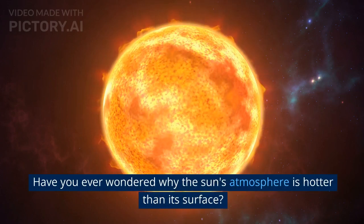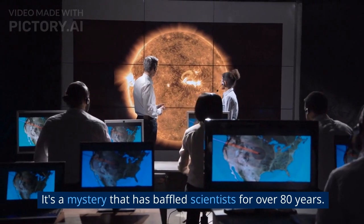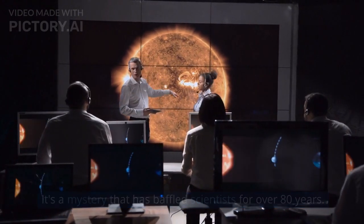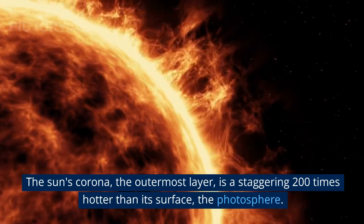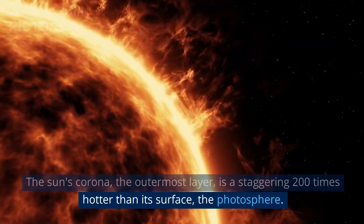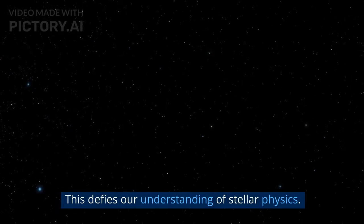Have you ever wondered why the sun's atmosphere is hotter than its surface? It's a mystery that has baffled scientists for over 80 years. The sun's corona, the outermost layer, is a staggering 200 times hotter than its surface, the photosphere. This defies our understanding of stellar physics.